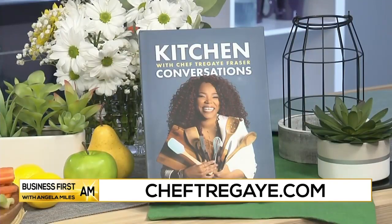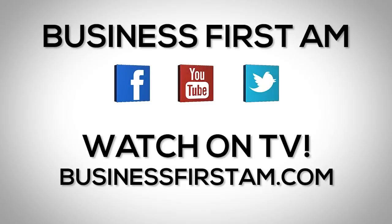Where can people go for more information? For information on the seal and how to find these cleaner, safer locations, head over to sciencecertified.com. For more information on my book and about me, you can head over to cheftregay.com. Go to businessfirstam.com to find out where to see our show on TV.